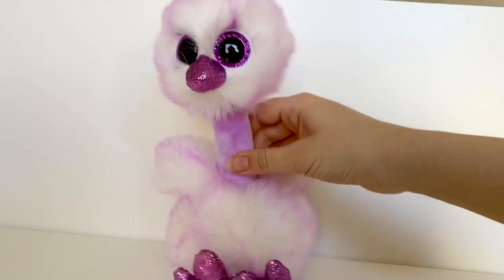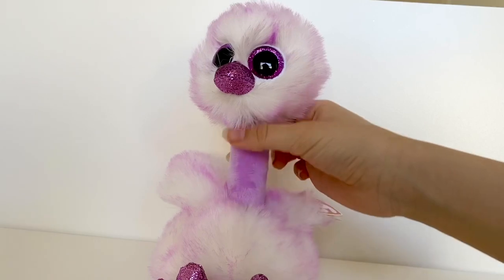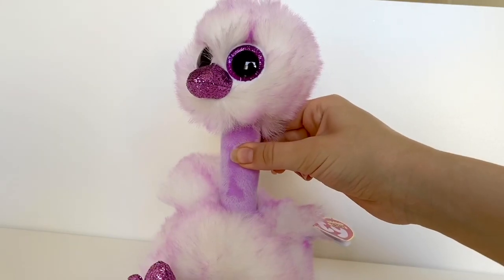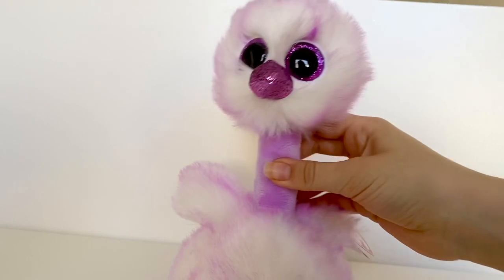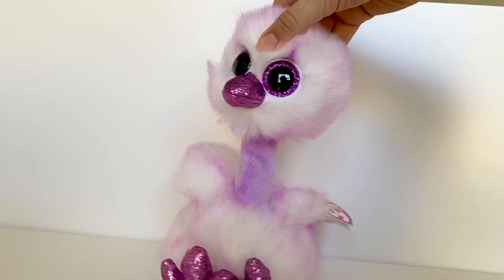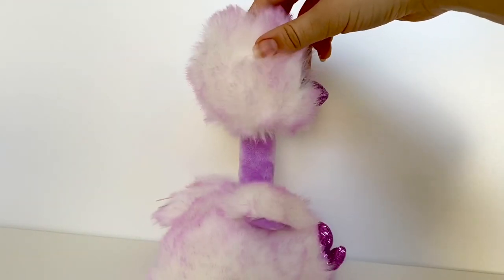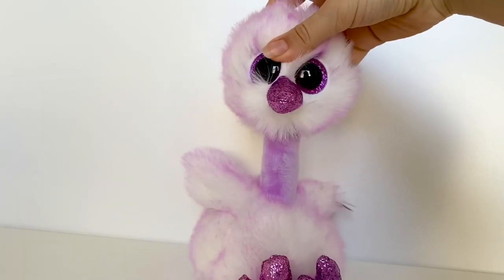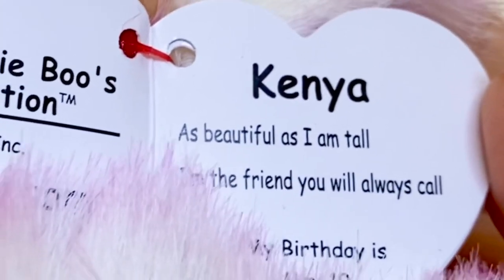The next Beanie Boo is Kenya — another awesome ostrich. She is this pretty purple color in all different shades. In the fur we have white which fades to a medium purple, and on her neck it's a light lilac color. On her feet, beak, and eyes it's a sparkly dark purple — it all blends really nicely. Her tag reads: 'Kenya — as beautiful as I am tall, I'm the friend you will always call. My birthday is May 19th.'